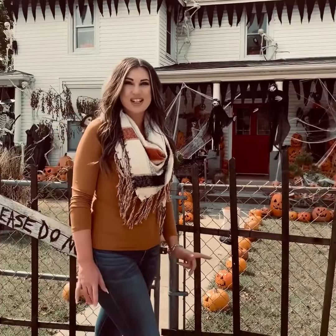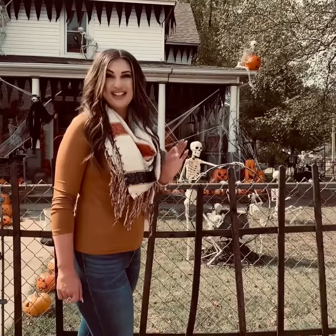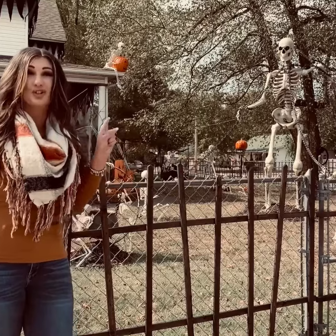Located in the heart of Nixa, Missouri, this home is at the corner of South and Main and features 569 lit jack-o'-lanterns and 67 skeletons, one of which is 12 feet tall.